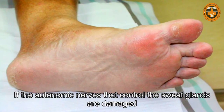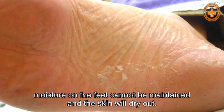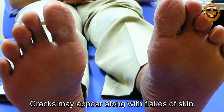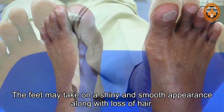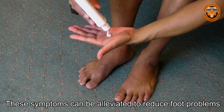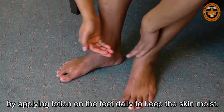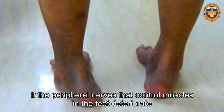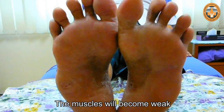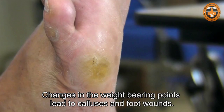If the autonomic nerves that control the sweat glands are damaged, moisture on the feet cannot be maintained and the skin will dry out. Dry skin is prone to inflammation. Cracks may appear along with flakes of skin. The feet may take on a shiny and smooth appearance along with loss of hair. These symptoms can be alleviated by applying lotion on the feet daily to keep the skin moist. If the peripheral nerves that control muscles in the feet deteriorate, the foot muscles will atrophy, causing changes in the weight-bearing points, which lead to calluses and foot wounds.